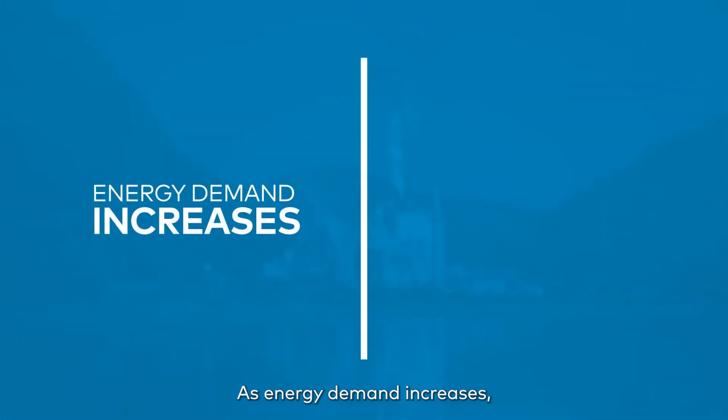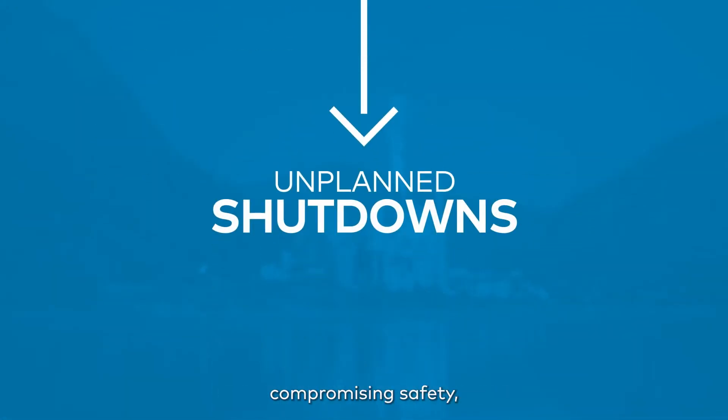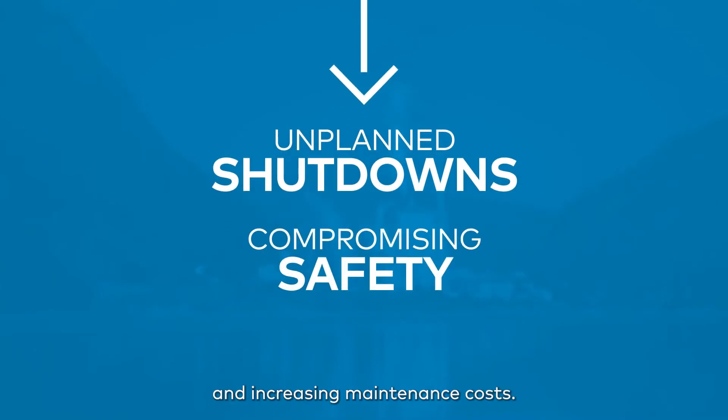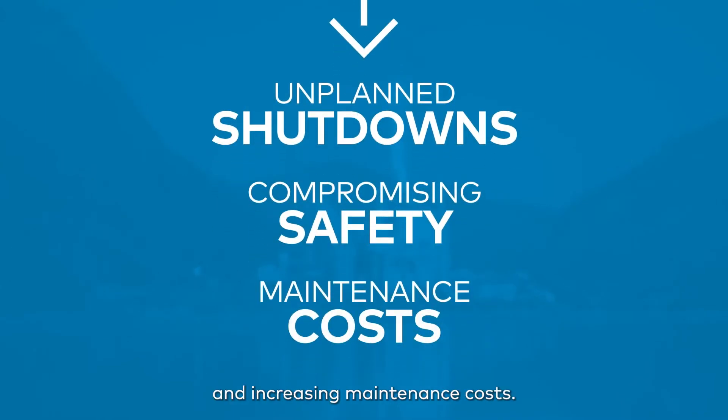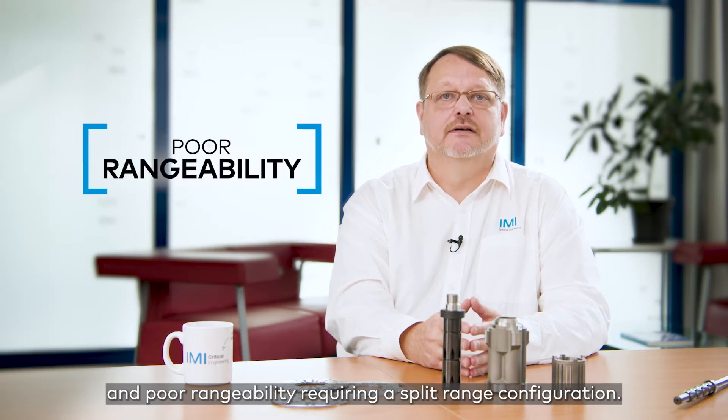As energy demand increases, disruption intensifies, leading to unplanned shutdowns, compromising safety and increasing maintenance costs. For years, operators have struggled with minimum flow control, particle contamination and poor rangeability, requiring a split-range configuration.